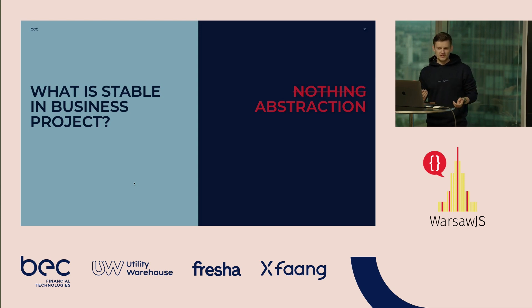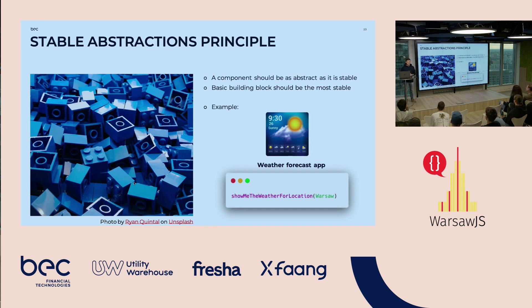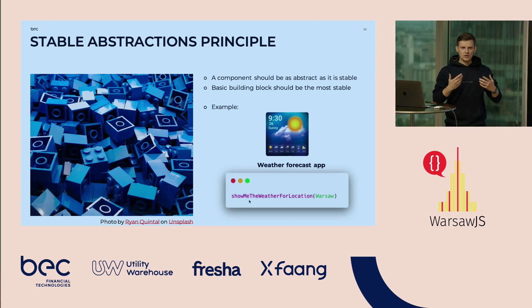There is the Stable Dependencies Principle defined in Clean Architecture: always direct your dependencies into more stable components. What is stable in our products? Right abstraction — this is the most stable part of our system: descriptions of functionalities but no implementation. And that leads to the Stable Abstractions Principle, which says our building blocks should be maximally stable, and components should be as stable as they are abstract. Here's a simple weather forecast application example — the abstraction is 'show me the weather,' a business rule that doesn't say how to retrieve the information.